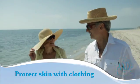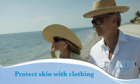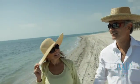Protect your skin with clothing. When going outside, wear a long-sleeved shirt, pants, a wide-brimmed hat, and sunglasses.